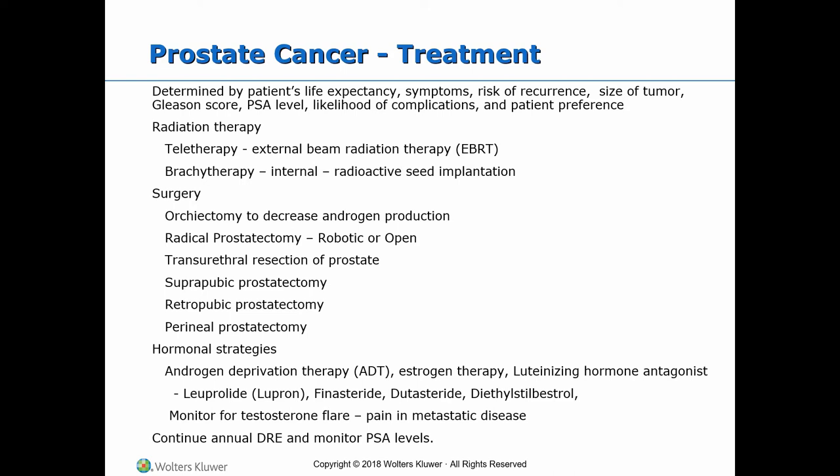Radiation therapy includes teletherapy, which is external beam radiation therapy (EBRT), and brachytherapy, which is internal radiation therapy by implanting radiation seeds. Teletherapy involves radiation of the prostate and pelvic region. Side effects include urinary frequency, radiation-induced cystitis or proctitis, dysuria, rectal urgency, and diarrhea, which subside within 4 to 6 weeks. It is advisable to reduce foods that irritate the bowel and bladder, like coffee, alcohol, fatty foods, and heavily spiced foods.